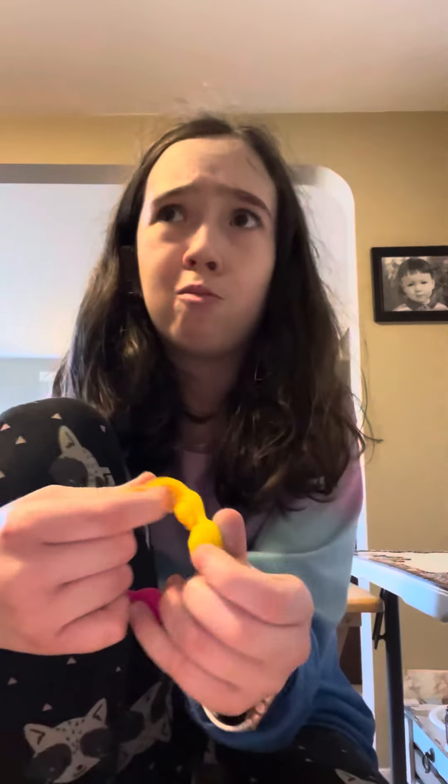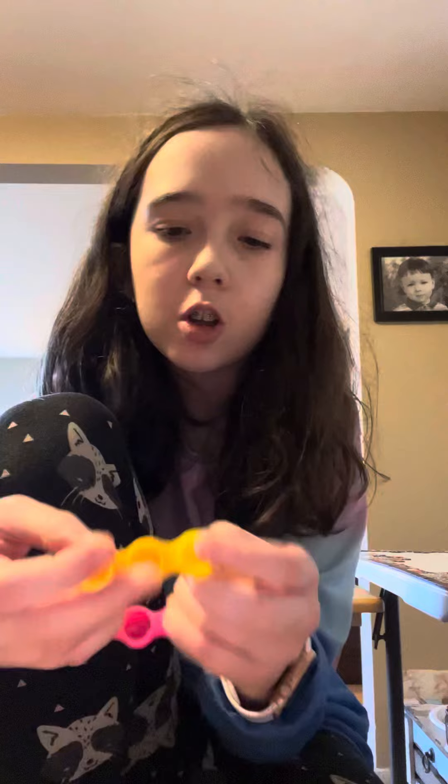Hey guys, so today I'm gonna be showing you guys a new fidget that I got literally this morning. This is what it is — it's a pop-it bracelet. My brother was up early this morning.